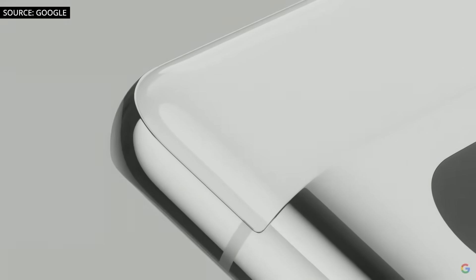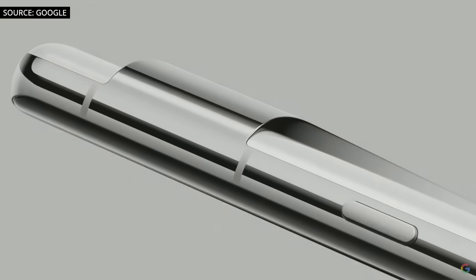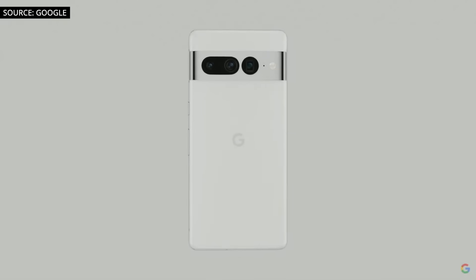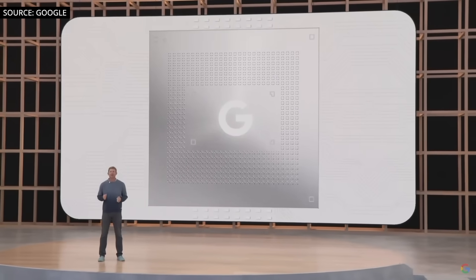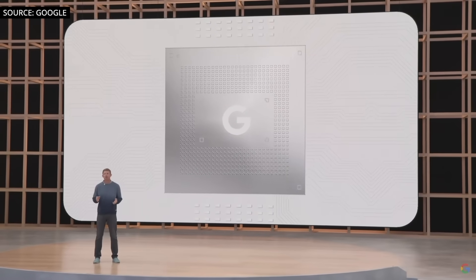I really love the contrast of the different materials and the simplicity of the design. The polished aluminum looks beautiful with the glass on the back of the phone. On the inside, Pixel 7 and 7 Pro are designed to deliver the most helpful, most personal experience you can get in a smartphone.